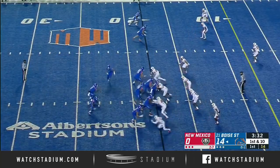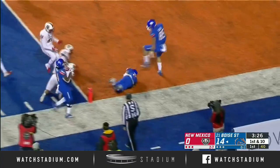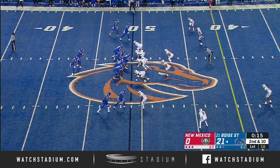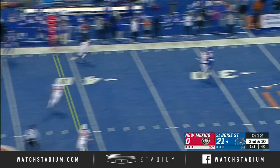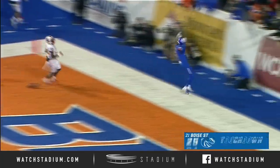First down here for Boise State, and again more trickery as Khalil Shakir now carries. Still on his feet, he's going to be into the end zone for the touchdown. Andrew Van Buren is in the backfield now for Boise State. Second down and 10 — Henderson guns it in and the catch is made. John Hightower — heads up — touchdown.